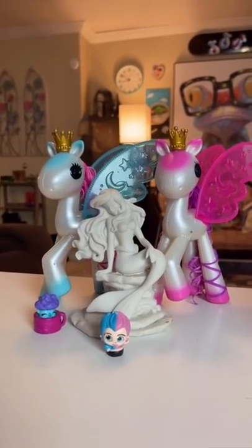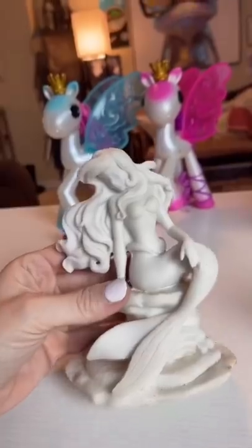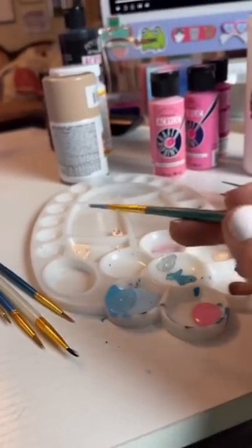Welcome back to another excuse for me to do a craft. Today we're going to do Ariel. Just know she's going to look nothing like this character — she's going to be pink and blue. Hear me out, what if we painted her blue? Because I did.